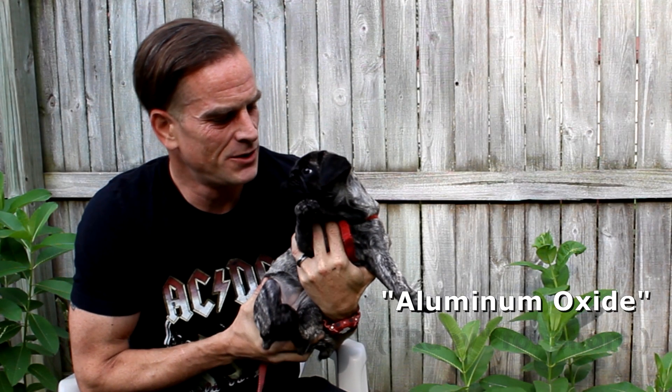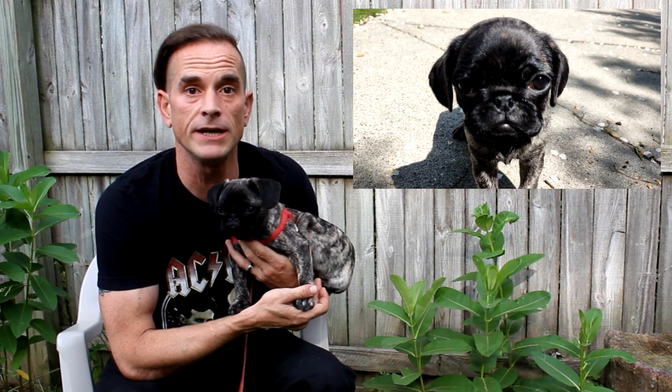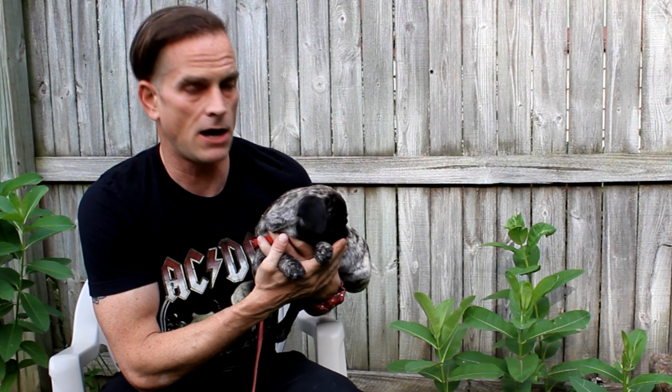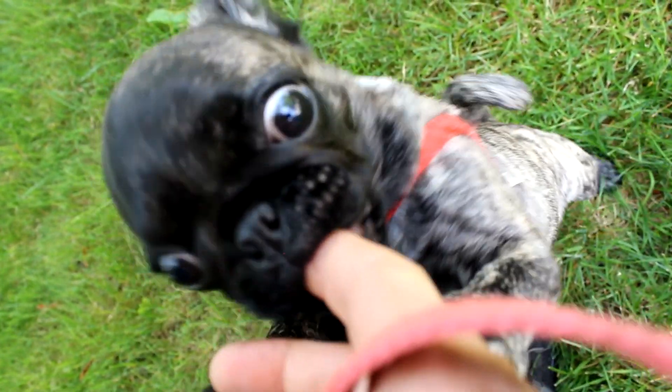And thus, introducing our new female pug puppy: Aluminum Oxide. We call her Ruby for short. When we met Ruby, she was the most bashful, shy, introverted puppy I had ever encountered. We brought her home, and her introversion very rapidly melted away. She might not look it right now — it's a little bit early in the morning, she's still a little tired — but she is complete hell on wheels. She is currently going through that velociraptor stage of puppyhood, where she is chewing on any and everything, and testing the fences for weaknesses.